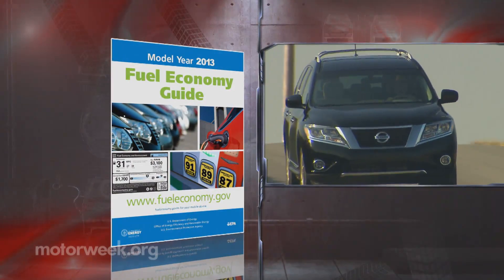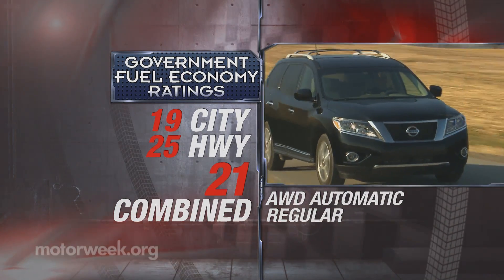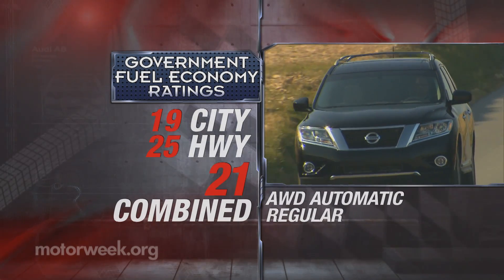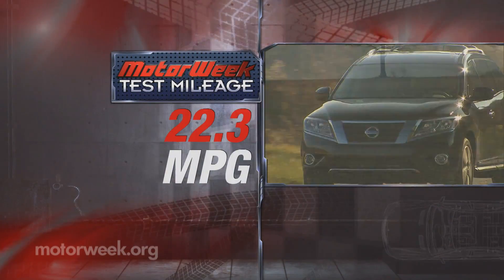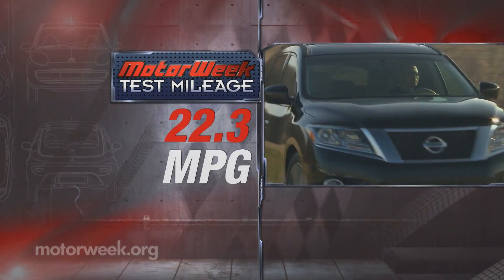A smaller engine and more efficient CVT mean considerably improved government fuel economy ratings. Front drive ratings are class best, but even our all-wheel driver's 19 city, 25 highway, and 21 combined are near the top. We averaged a good 22.3 miles per gallon on regular in mixed driving.